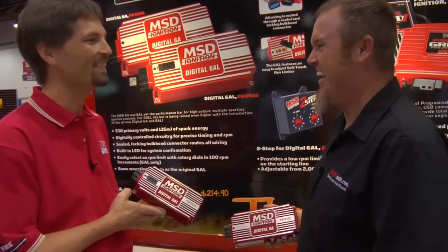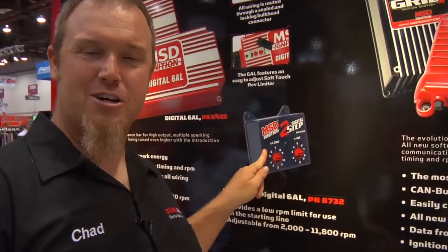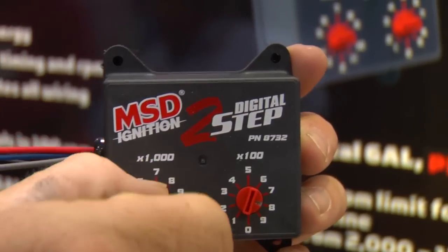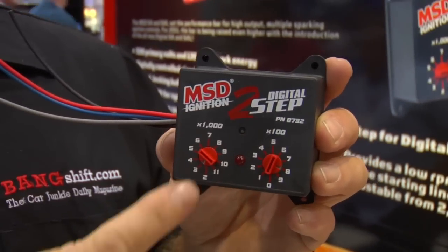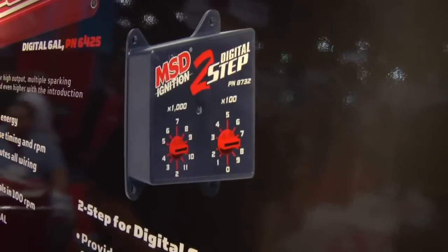One cool thing I just realized — without a plug-in module, how do you put a two-step on a 6AL? Well, MSD figured that out — they've got this cool digital two-step module. All it does is wire into the tach output wire on your 6AL, and boom, instant two-step rev limiter right here. MSD thinking of everything — one of the most BangShift-approved things here at the show.